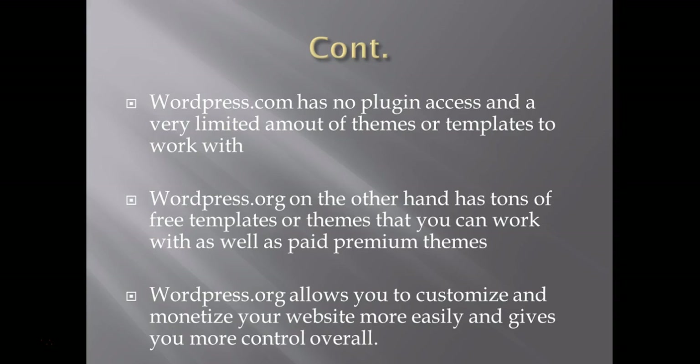You can also use plugins, and plugins are extremely important for WordPress websites because they give more functionality and more power to the website. WordPress.org also allows you to customize and monetize your websites more easily overall — it just gives you a lot more control.